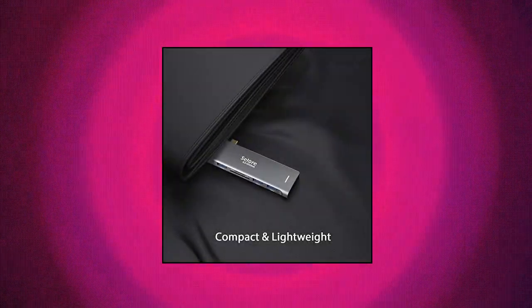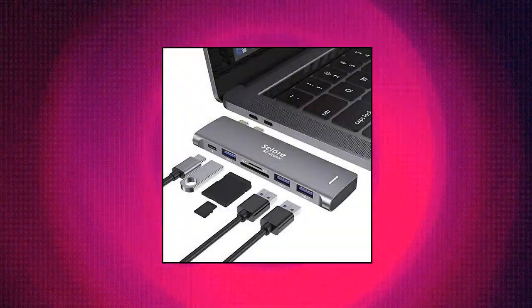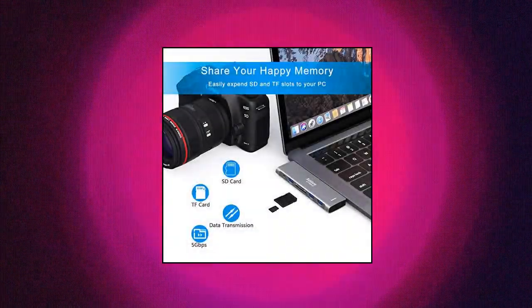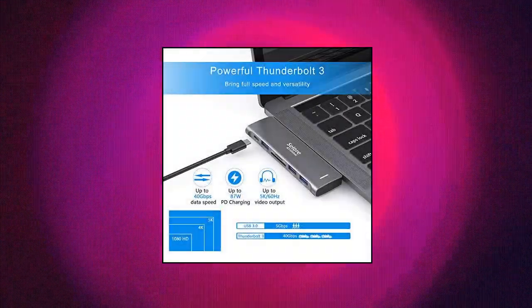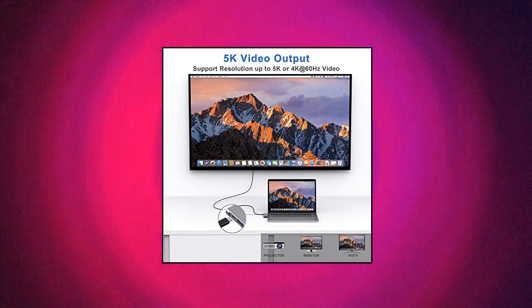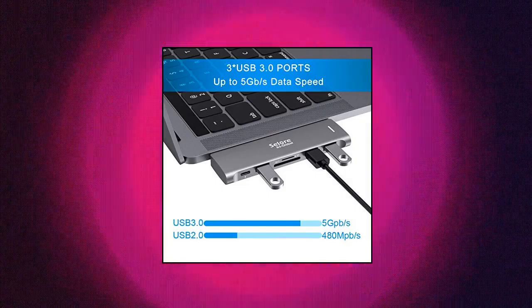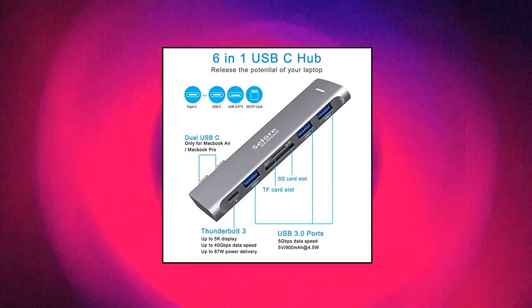Slore USB-C adapter — super speed USB 3.0 transfer. This MacBook Pro USB-C adapter enables you to connect a hard drive, printer, mouse, and more USB devices to your MacBook Pro and transfer data at up to 5 Gbps. Backwards compatible with USB 2.0 devices. Fast power delivery — MacBook Pro Thunderbolt 3 hub adapter supports max 100 watts. Convenient USB-C to SD/TF card reader with speeds up to 104 MB/s for USB-C/Thunderbolt 3 devices. Quickly view your photos or videos — perfect for photographers or designers. SD and TF cards can work simultaneously.